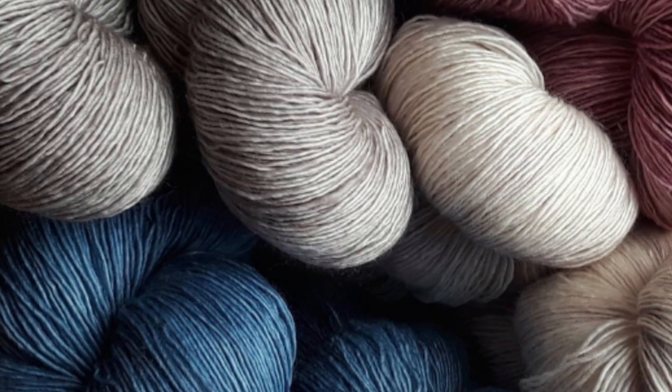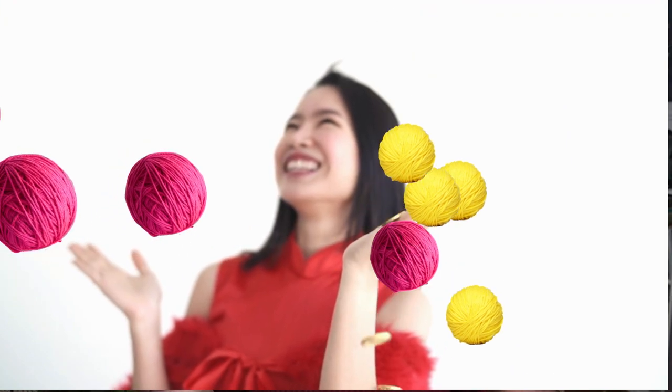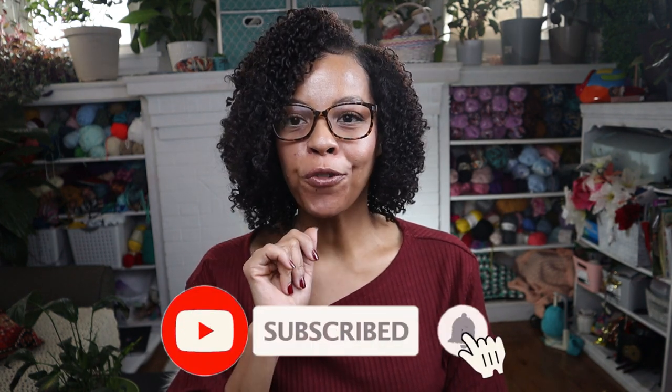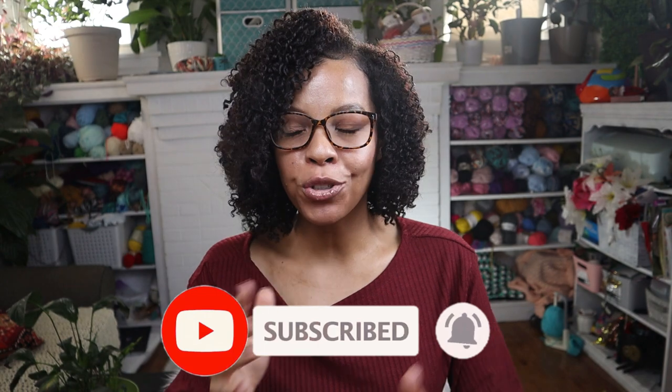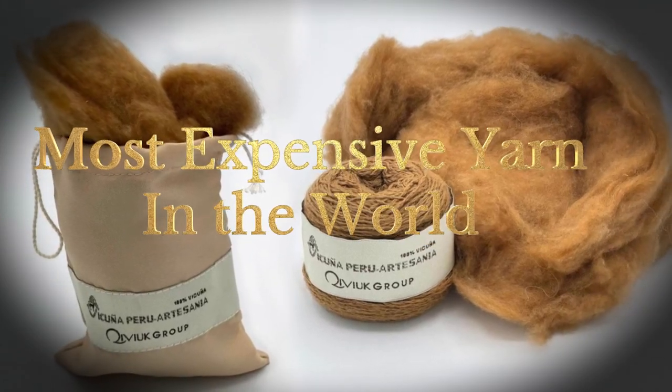Are you a self-proclaimed yarn snob who enjoys the most luxury yarns available? Do you wanna show all your yarn buddies that you can make it rain in your craft room? Then you're gonna love to hear about Vacuna Wool. I'm Alicia Littlejohn of Littlejohn Yarns, so don't forget to hit that like and subscribe button. Today, we're gonna uncover the mystery of the most expensive yarn in the world.